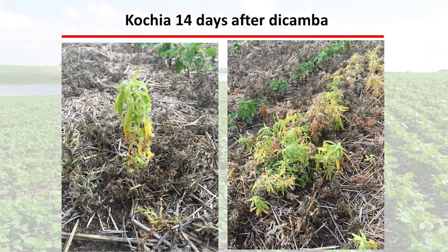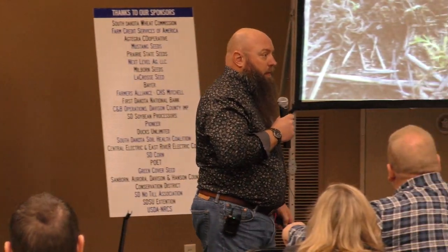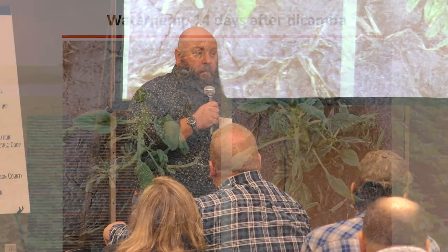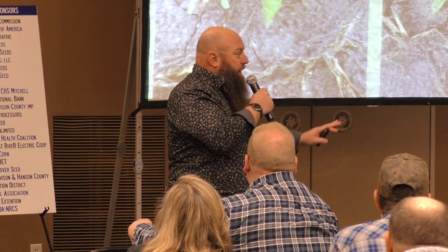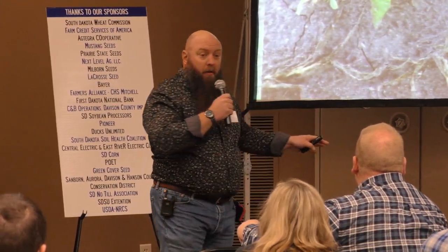Faith in dicamba — this was two years ago. There are the dead ones and the live ones. Fourteen days, folks — dicamba works in five. Keep it in mind. I'm not saying they're bad tools. I'm just saying don't hang your hat on them. That's why I'm talking about cover crops as tools, because there's something else in your toolbox.